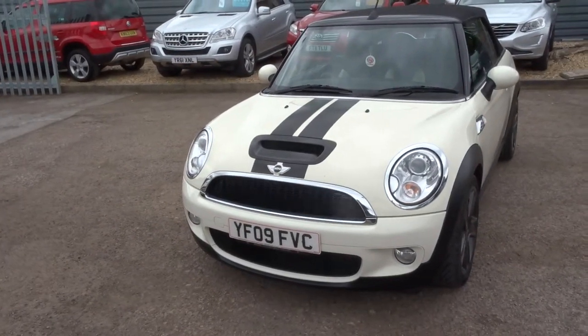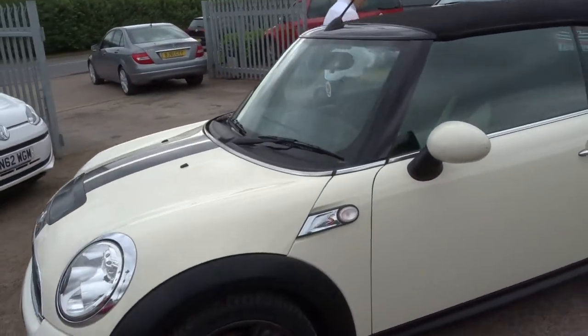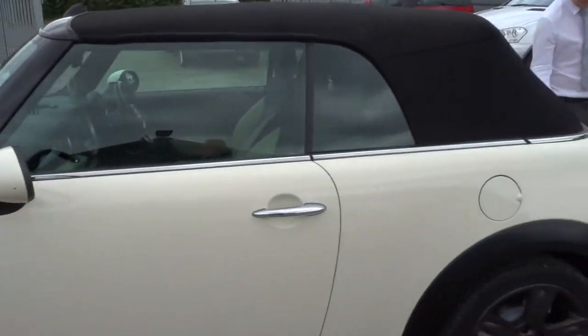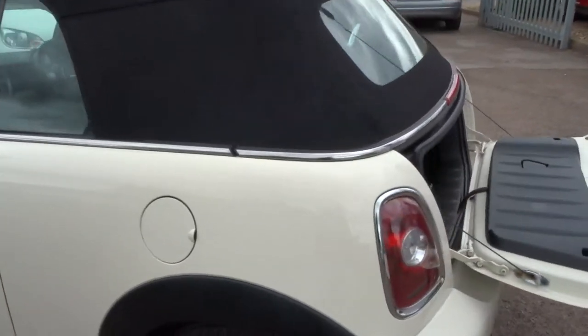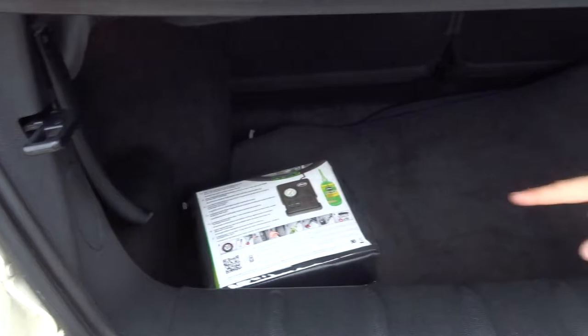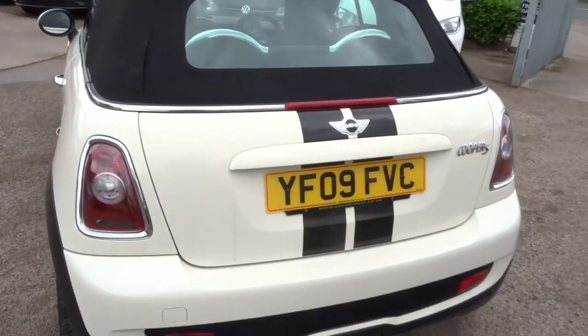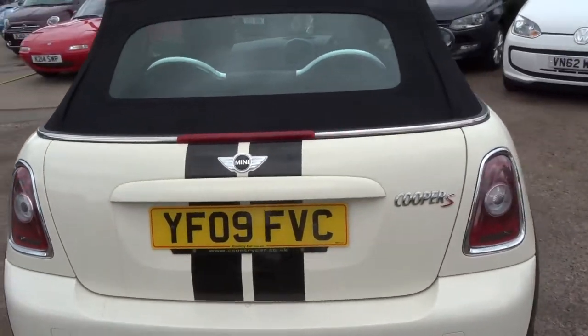Let's head to the back of the car, we'll work our way in. We've got the floor mats in the boot and then we've got the wheel repair kit. Just have a step back around the front of the car, I'll get the top down.